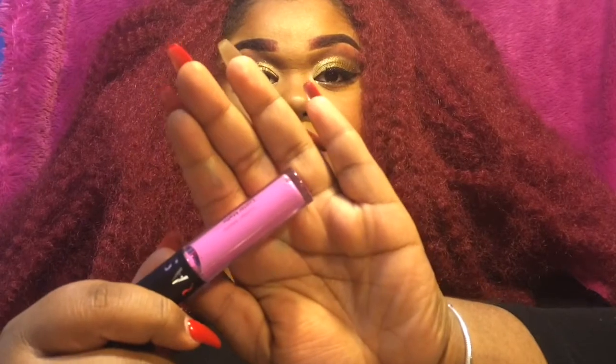I also got Hoochie Lip Tar — I really like that name. I had this lip tar before but I got it at the makeup show earlier this year and my dog ate it, so it was all over his fur — he was pink for like two weeks, it was kind of funny. And then I got this liquid lipstick from Sephora in Lilac Luster. It's really pretty. I'll insert swatches of everything at the end.